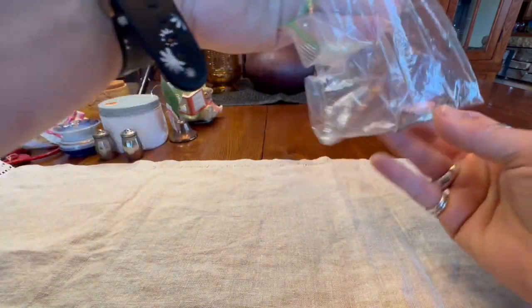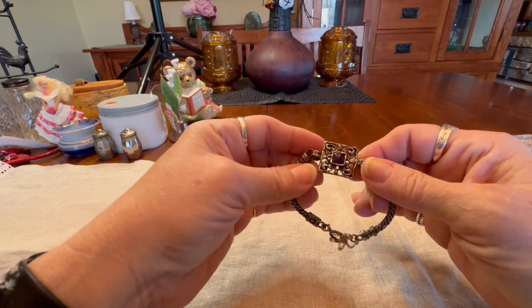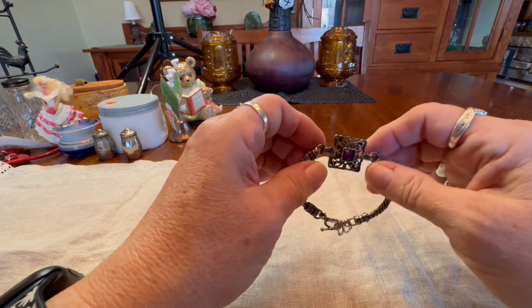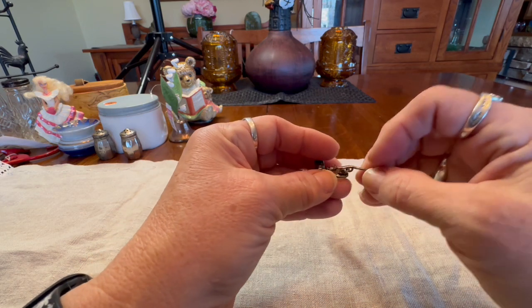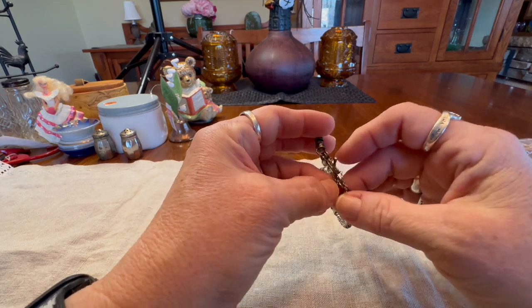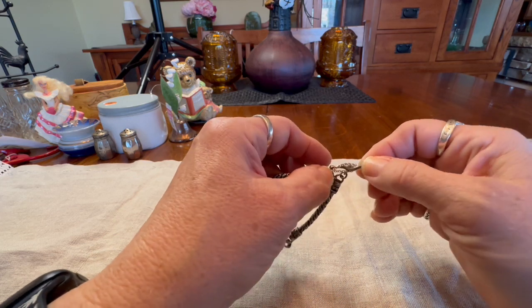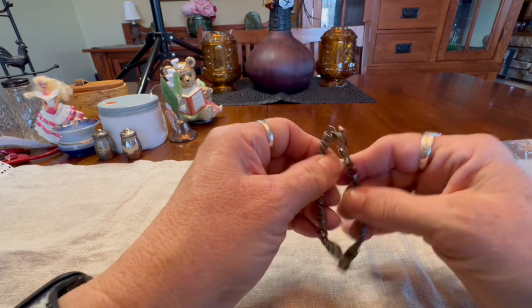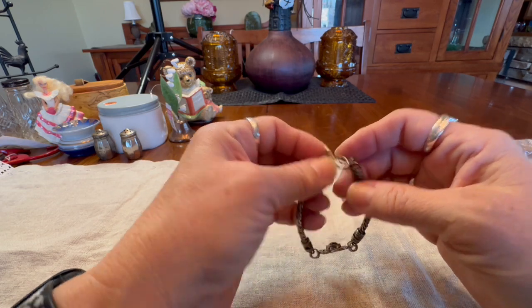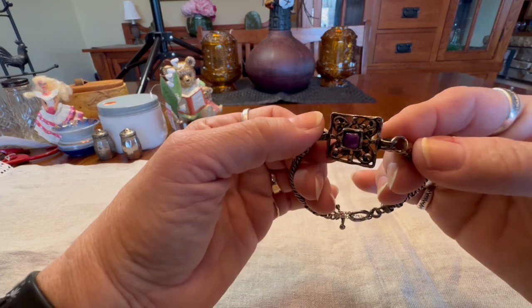I'm going to start with the items I got from the thrift store on Tuesday — probably the best find. I almost didn't go there; I just needed to get out at noon, so I took off and I found this item, which was one of the best scores of recent times.